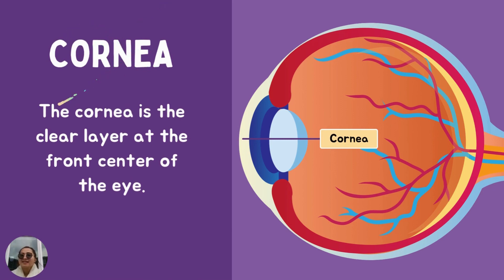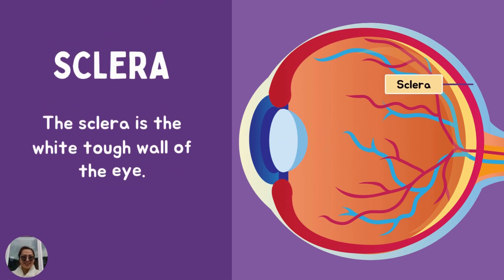Cornea. It is the clear layer at the front center of the eye. What is the magic word to remember? Cornea — clear layer.